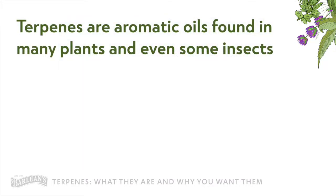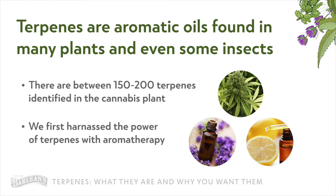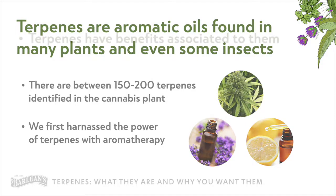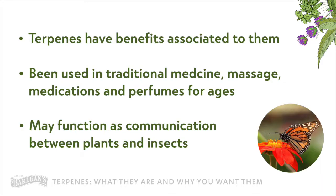So what are terpenes? Quite simply, terpenes are the aromatic oils found in many plants and even some insects. There are somewhere between 150 to 200 terpenes identified in the cannabis plant, and we first harnessed the power of terpenes with aromatherapy. Think of lavender — it has the calming terpene linalool — and citrus with the invigorating terpene limonene. Terpenes have benefits associated with them and have been used in traditional medicine, massage, meditation, and perfumes for ages. Scientists also theorize that one of the primary functions of terpenes might be a form of communication between plants and insects to repel pests, send alerts, and work together.